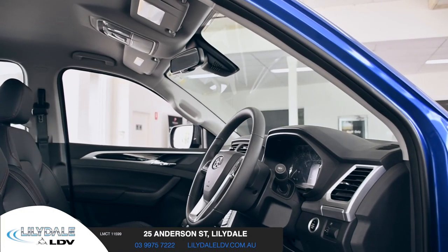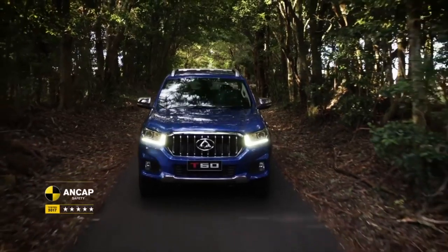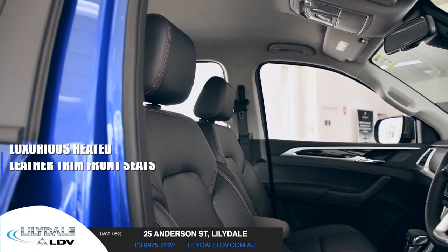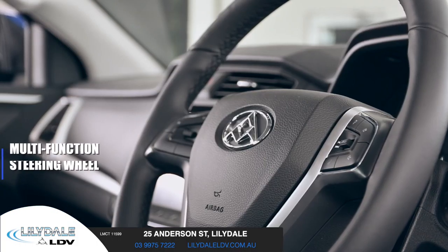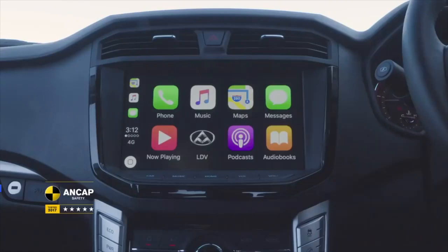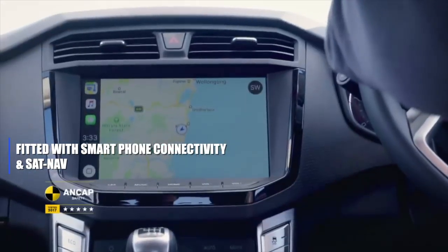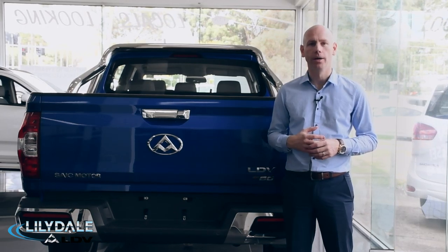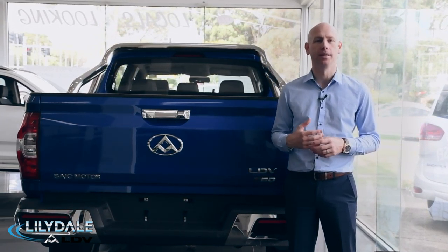Contrasting its rugged exterior is its comfy interior. On or off the road, the T60 will treat you to ultimate comfort thanks to climate control, luxurious heated leather trim front seats, a multifunction steering wheel, and a flush 10-inch touchscreen entertainment system. Fitted with smartphone connectivity and sat-nav, this is innovative driving at its best. No matter how rough the terrain, safety is always a priority, and the T60 is no exception.